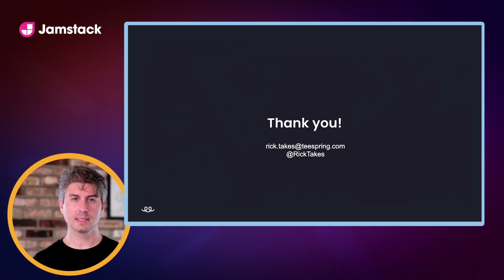I'll be taking questions after this session, but feel free to reach out and I'll do my best to follow up if you have any questions. Thank you very much.